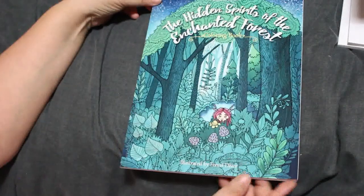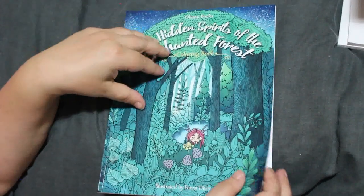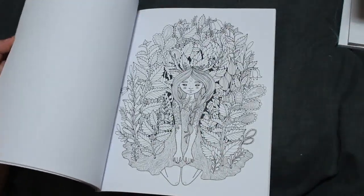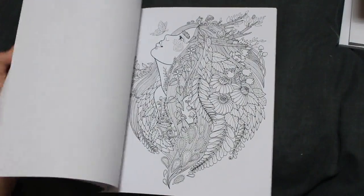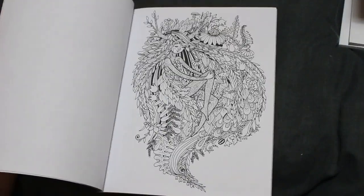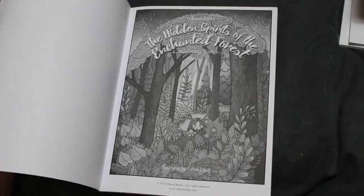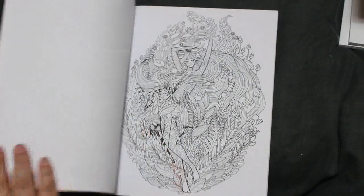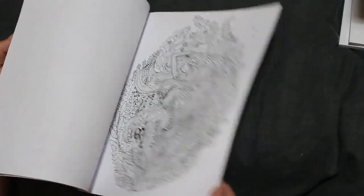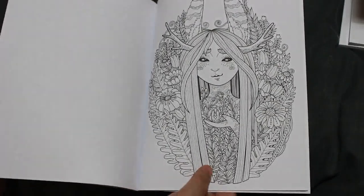Next one is The Hidden Spirits of the Enchanted Forest by Forest Diver. Very detailed but I haven't done it. I do like it — I can see lots of green and brown being used. It's so pretty, so pretty. I've had it a while but I do want to colour it.